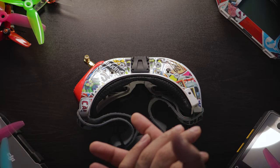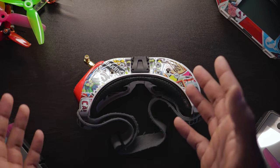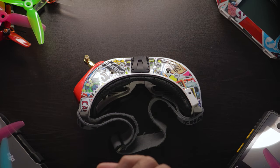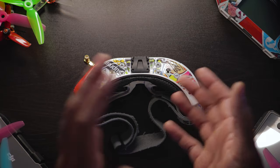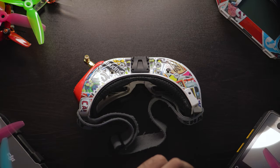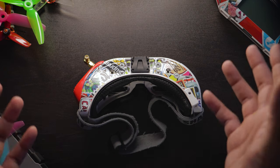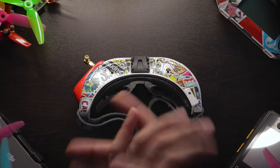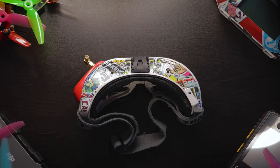We're going to talk about which ones are great in the used market, which ones are not, which ones you should buy, and things you should be wary of. I recently went on a trip trying to find a good pair of used goggles for my little brother on the used marketplace, found a good deal, and learned a lot about the old Fat Shark lineup. I'm happy with my decision to buy the HD3s.